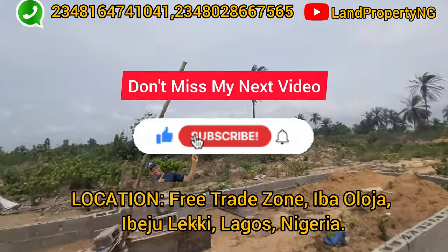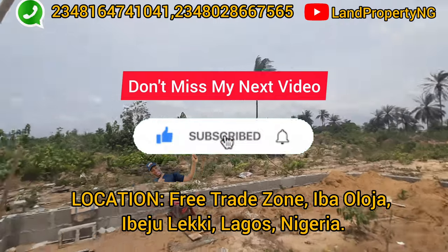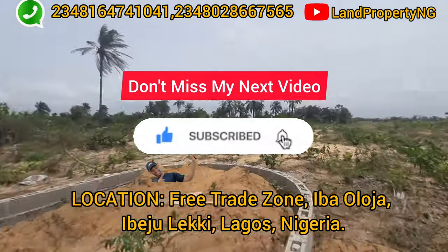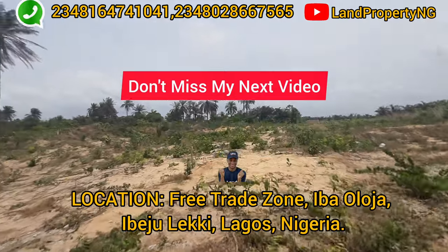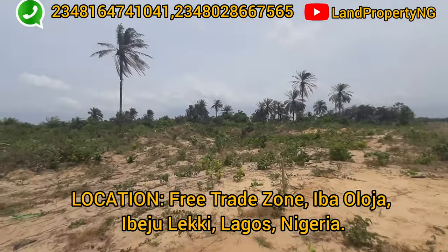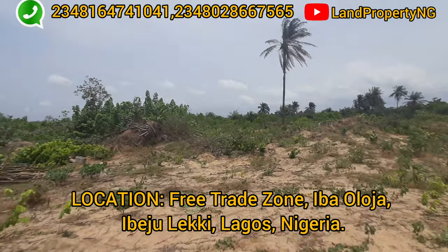The location of this particular estate, just as I said earlier, is actually behind the free trade zone. The particular community where Wora City Estate is located is called Iba Oloja, and it is right behind the free trade zone.